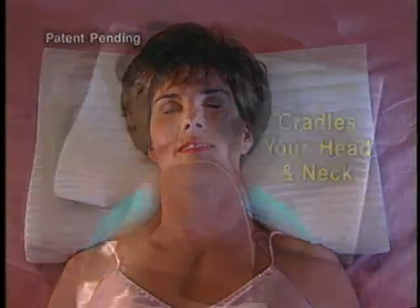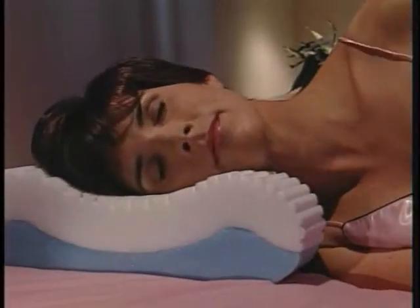It gently cradles your head and neck. It even cradles your back. Watch again how ordinary pillows simply don't support you. Now see how the Contour Cloud cradles your head in softness as it supports and aligns your spine.